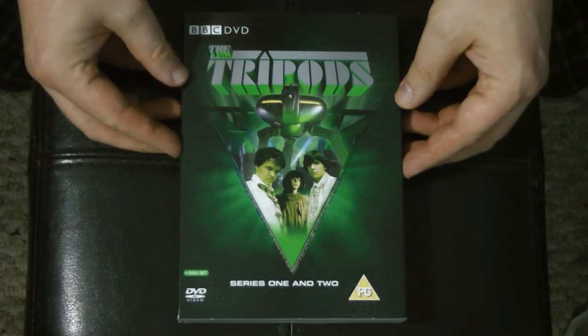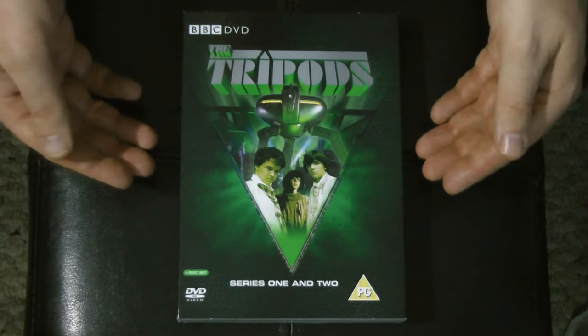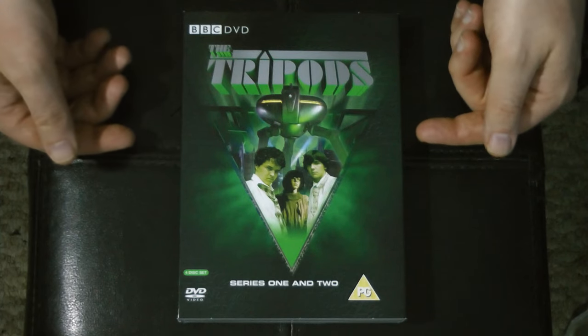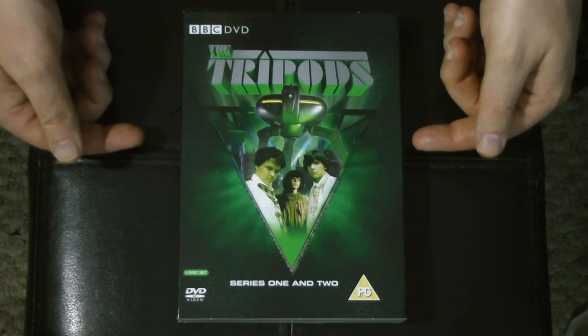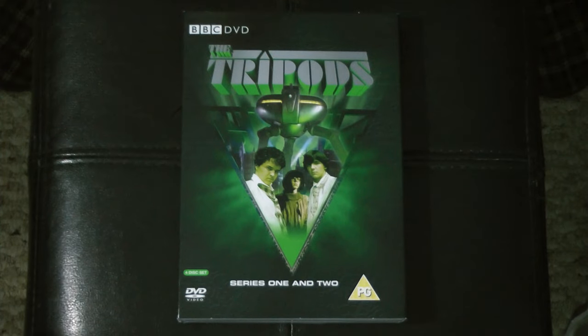Definitely recommend checking it out if you've got a region-free DVD player or have the means to watch Region 2 content. The Tripods — awesome. I powered through this as soon as I got the set and loved it all over again, and I'm so glad to finally have it in the collection. Sadly never completed, but what we got was some great stuff. Really, really enjoyed this series a lot.